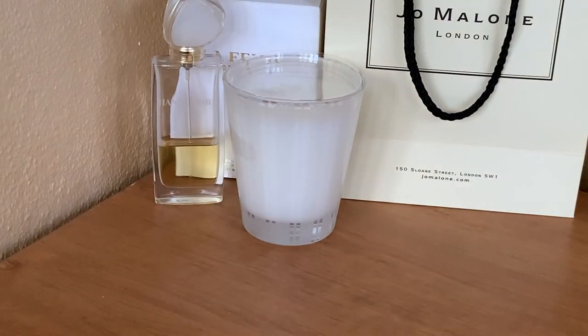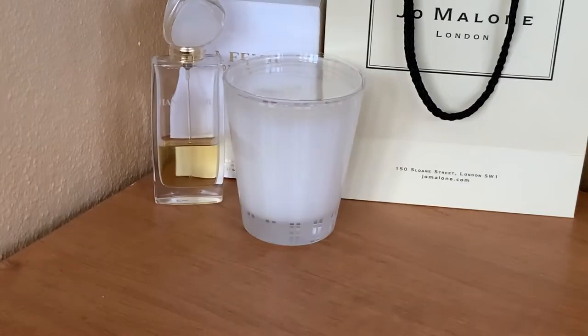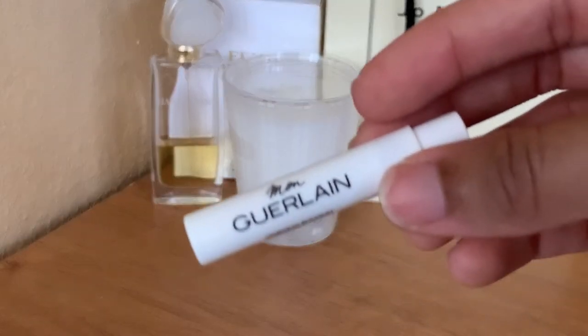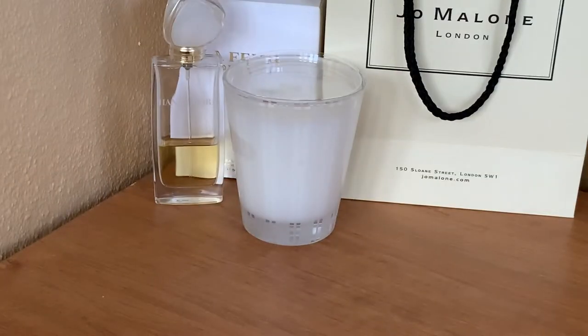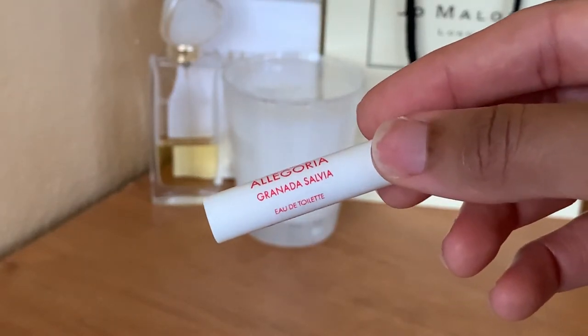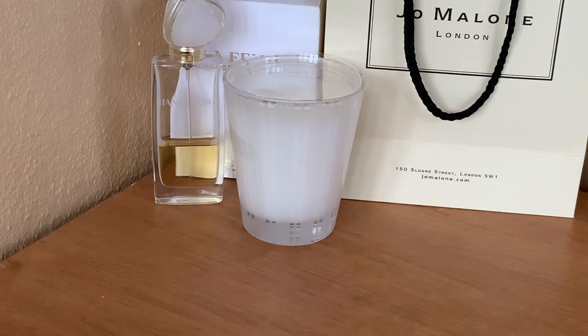Next up I have two men's fragrances from Dior — the first is Sauvage and the next one is Dior Homme. I've also got two Guerlain fragrance samples: the first is Mon Guerlain Sparkling Bouquet, and the next one — which I'm totally considering getting a full bottle of — is Aqua Allegoria Granada Salvia.